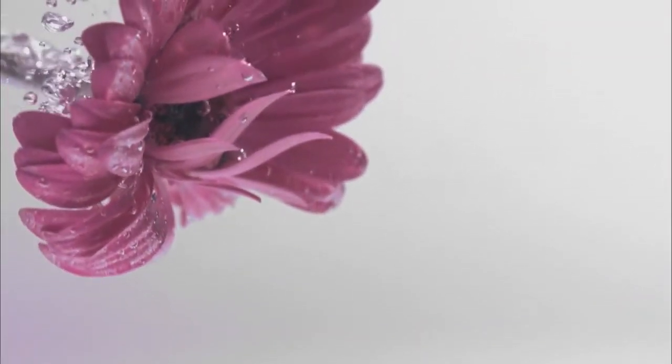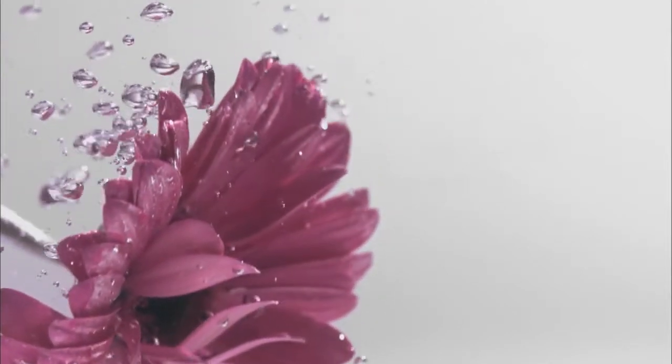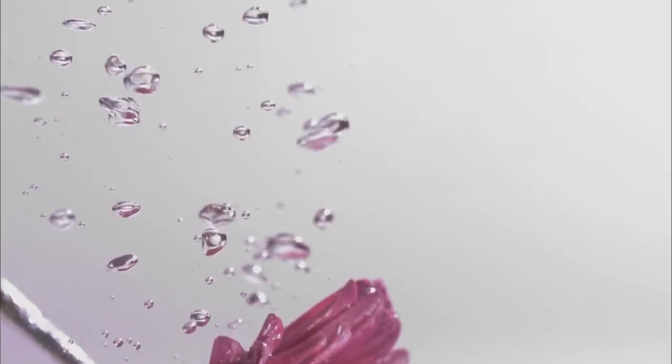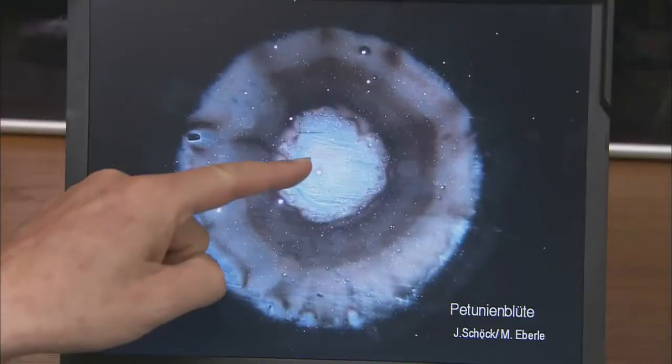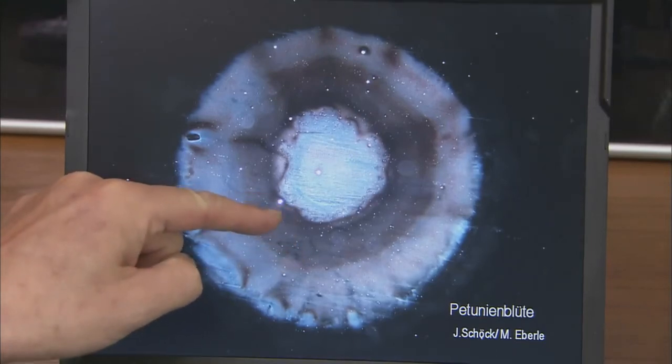Then we undertook experiments to find out whether things changed when we put something into the water. A real flower was placed in the water. A while later we took a drop of water, and here you can see one of the pictures. It's the typical image you get when you put a flower into water. You could recognize the flower in every single drop in this glass, of course. That can be reproduced and has significance.